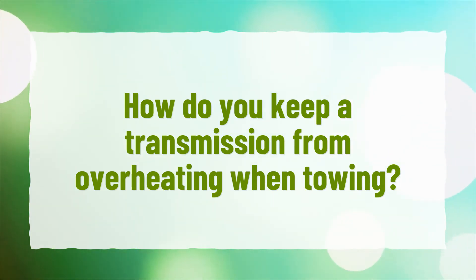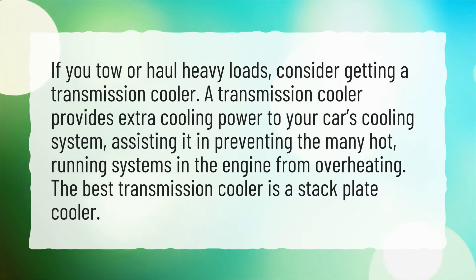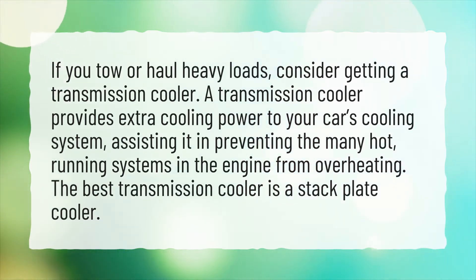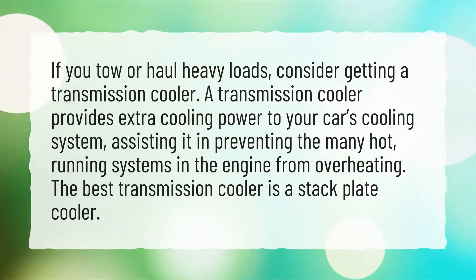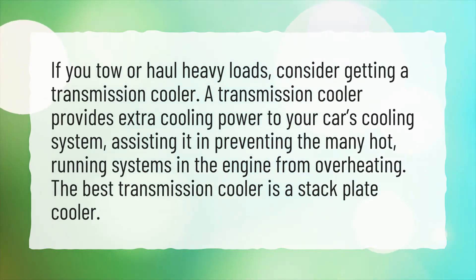How do you keep a transmission from overheating when towing? If you tow or haul heavy loads, consider getting a transmission cooler. A transmission cooler provides extra cooling power to your car's cooling system, assisting it in preventing the many hot running systems in the engine from overheating.